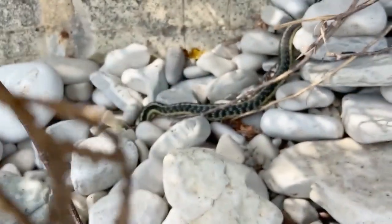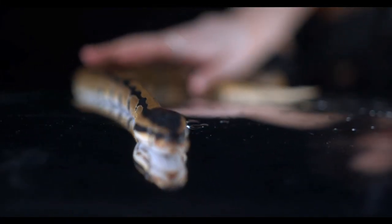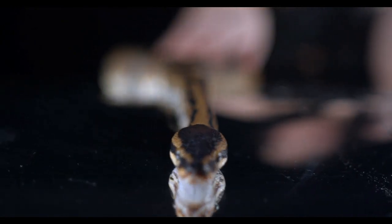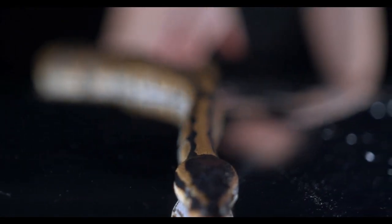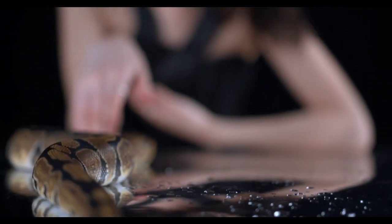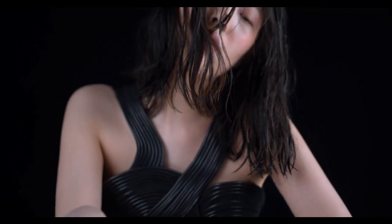Most snakes live on land, but there are about 70 species of snakes that live in the Indian and Pacific oceans. Sea snakes and their relatives, kraits, are some of the most venomous snakes alive, but they pose little threat to humans because they are shy and gentle, and their fangs are too short to do significant damage.